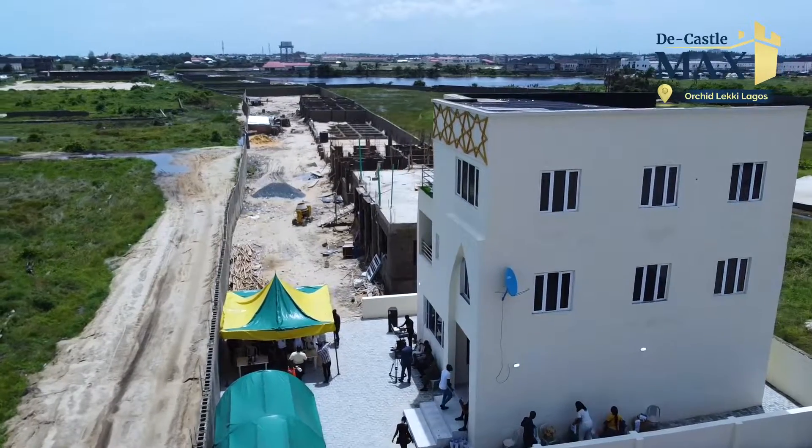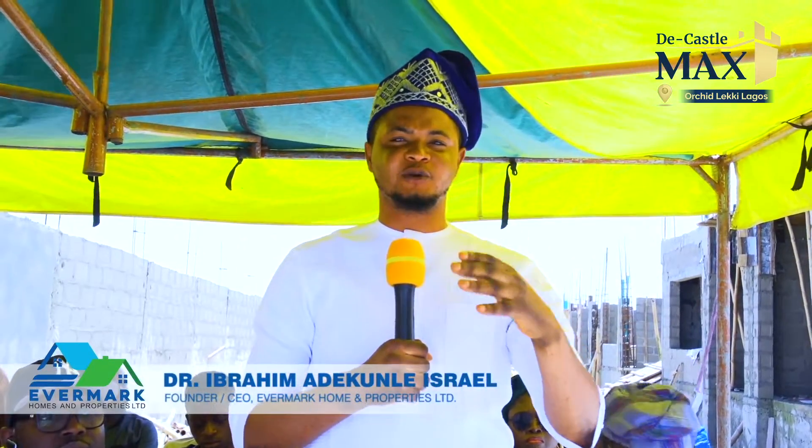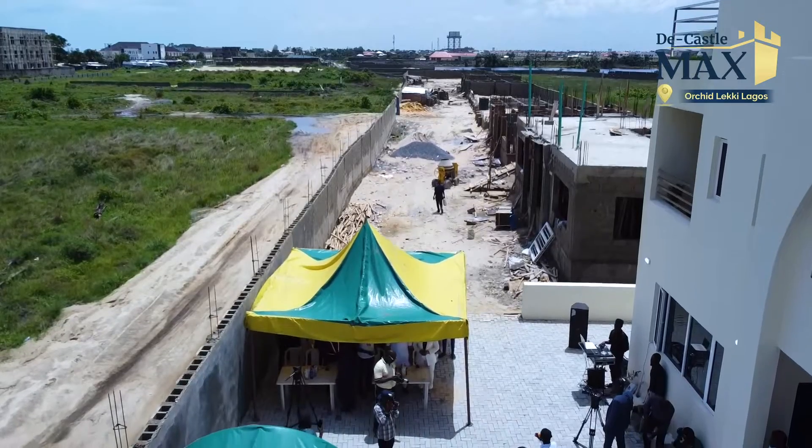This whole estate is going to be delivered from June, July, August, September. We'll be handing over units to every client as they're making payments. As you can see, if you look down there, there is massive construction going on. They will be delivering as soon as possible.